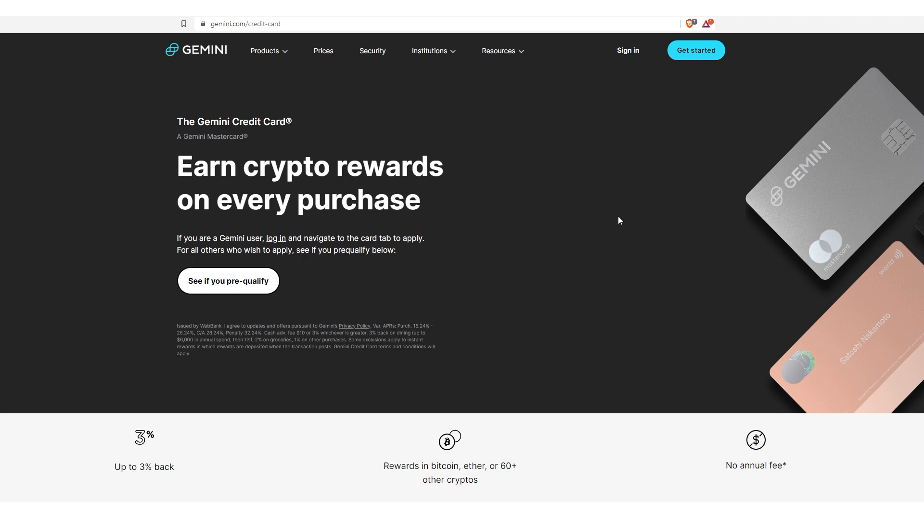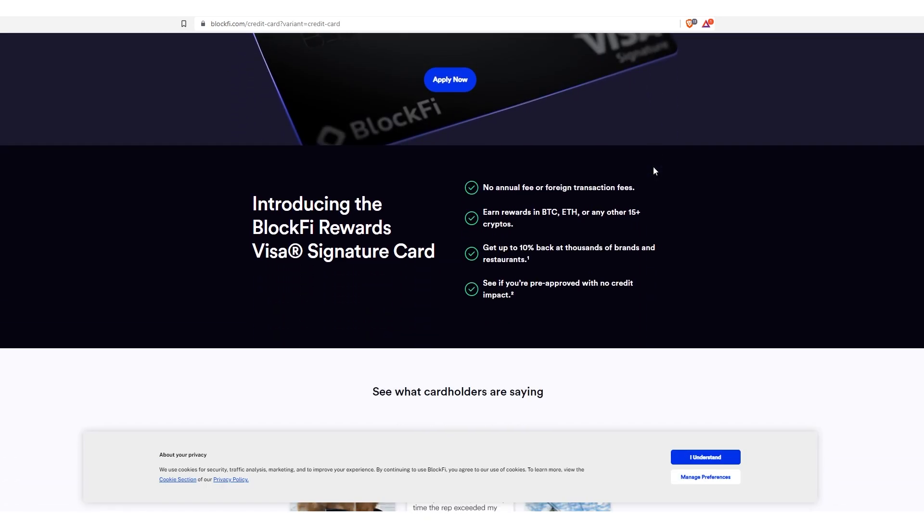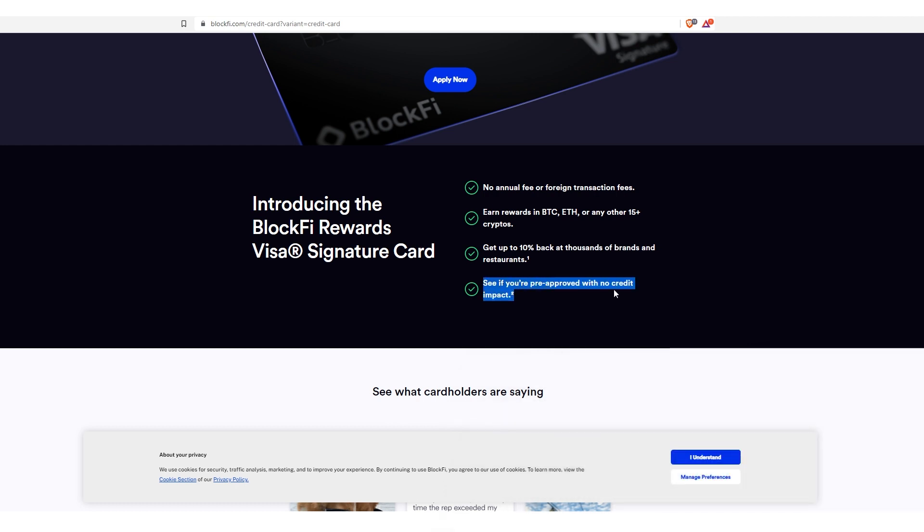Next, let's get into some crypto cards. We've got Gemini and BlockFi. Both of them offer a pre-qualification offer on their site. You've got to sign up for an account and you need to be a US resident or using a US IP address. So if you're traveling, you have to make sure that you're rerouting through a US IP address because it won't even let the pages load. They both will allow you to see a pre-approved offer with no credit impact.